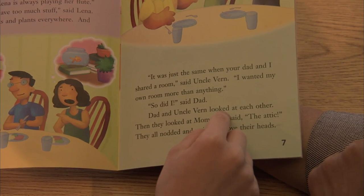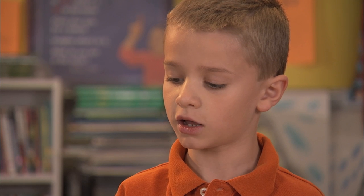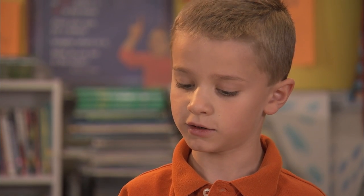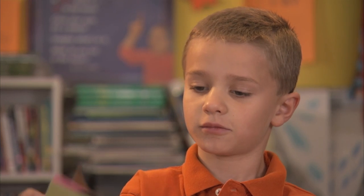Dad and Uncle Vern looked at each other. Then they looked at Mom, who said... They all nodded and pointed above their heads. Notice Dani's evidence: a specific sentence in the book that shows how they solved the problem.